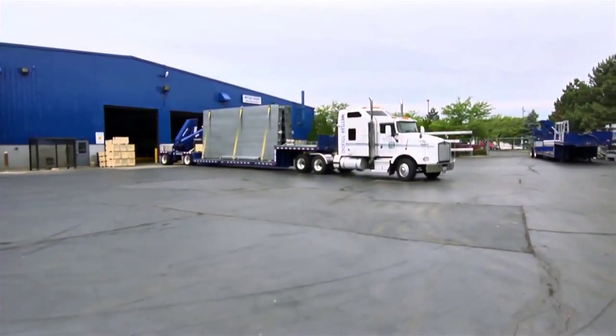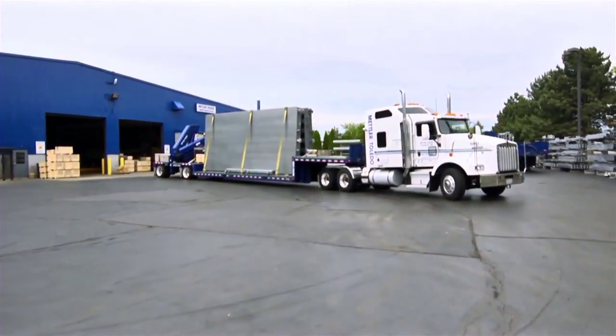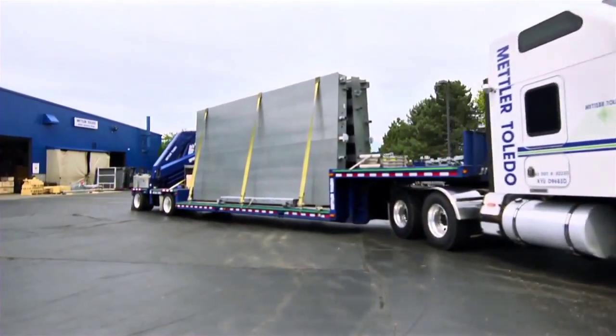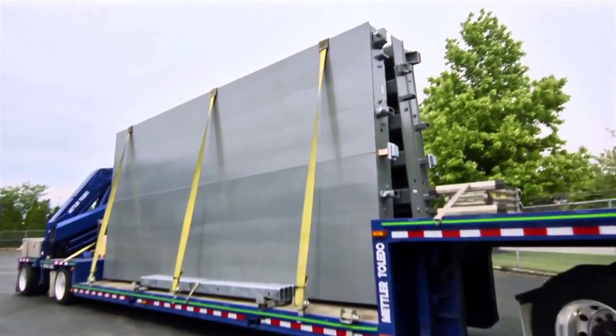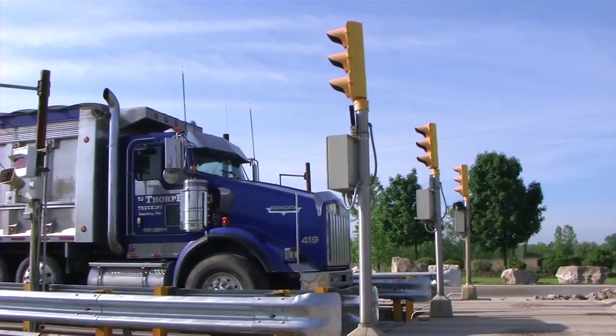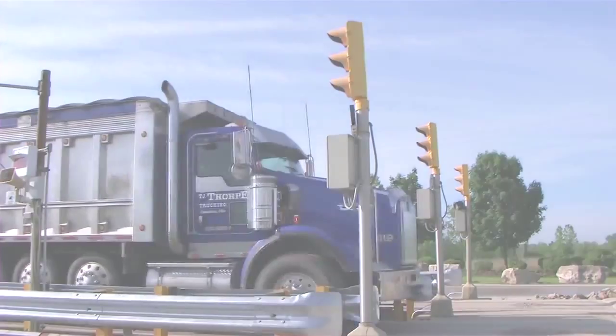We can deliver the finished scales on specially equipped trucks with built-in cranes that simplify installation. From start to finish, Mettler Toledo builds the highest quality vehicle scales, ensuring that you get the maximum return on your investment.